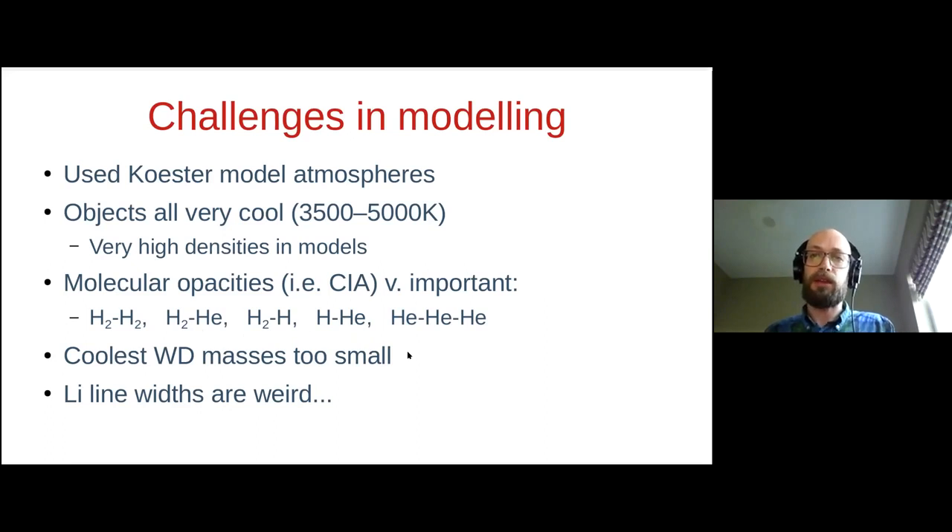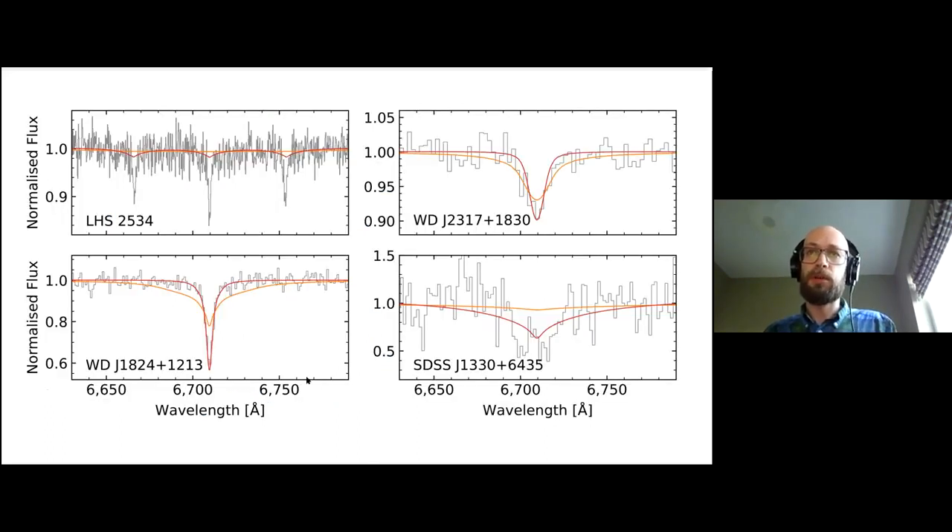There are a couple of quirks in our results: some of the white dwarf masses come out too small — a problem found before for people fitting ultra-cool white dwarfs. We also find the lithium lines weirdly narrow compared to what we expect. The orange curve shows the expected line profile shape with a core and very broad wings that just aren't seen in the data at all. We tried to remedy this by fine-tuning the neutral broadening constant for this transition to better fit the data empirically. This works for the mixed-atmosphere objects, but for the helium-dominated atmospheres we still do fairly poorly — some work to be done here.